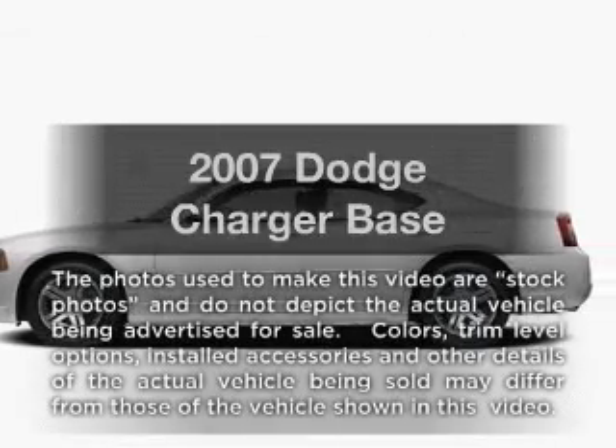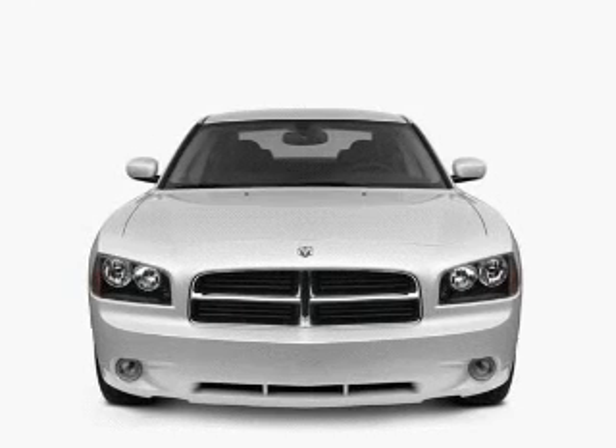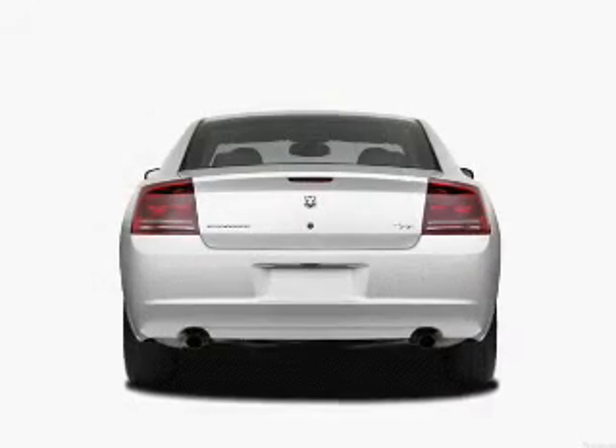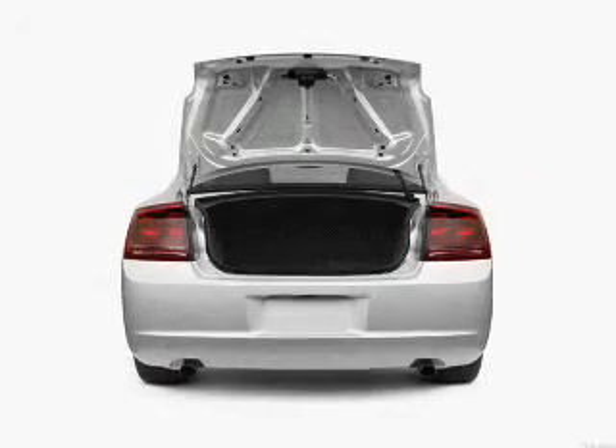Imagine yourself in this 2007 Dodge Charger. If you're looking for a first-rate auto, this one could be yours today. With a reliable six-cylinder engine, the powertrain includes rear-wheel drive, driven by a five-speed automatic transmission.